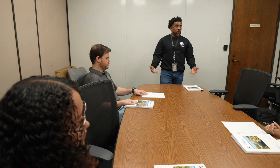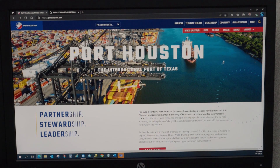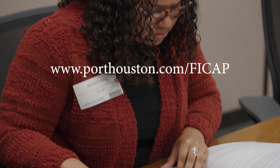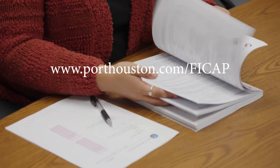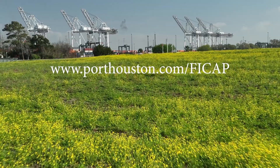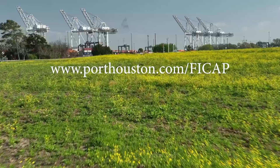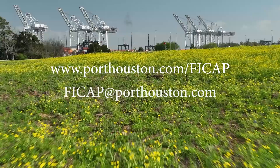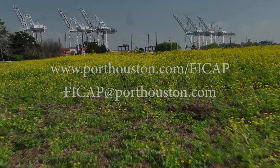Port Houston currently conducts open-book testing on-site at its executive office building. Manuals and additional testing information are available on our website at www.porthouston.com/ficap. The FECAP certification is completely free of charge. To learn more, you can reach out to our team at www.ficap.porthouston.com.